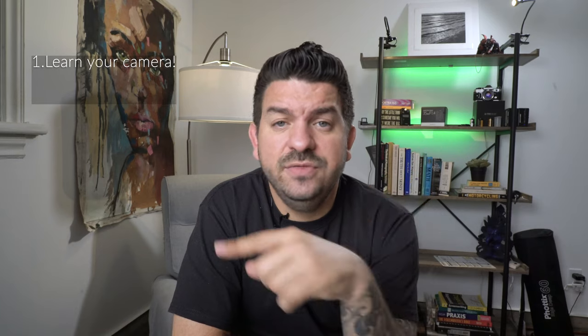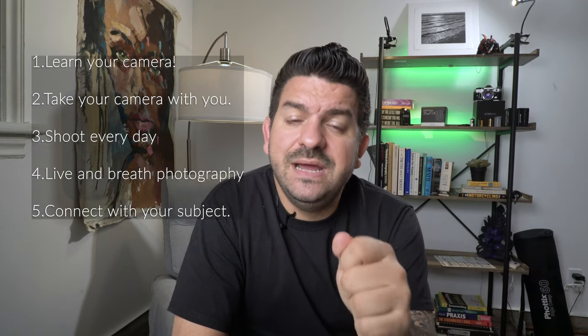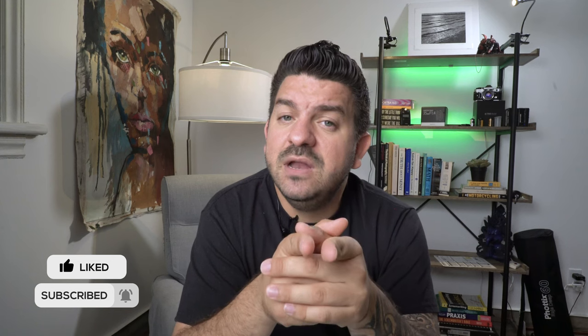Just to recap: number one, learn your camera inside and out. Take your camera with you everywhere. Shoot every single day. Live and breathe photography. Connect with your subject matter. There you go, folks — those are the five tips that will make you a better photographer today. That's all for this week. I hope you really enjoyed it. If you found this information helpful, please subscribe, like, and hit that bell for notifications on my next video. Make sure to tell a friend. If you know any documentaries on photography I should be watching, put a comment down below and I'll get back to you. Until next time, keep shooting y'all. Bye-bye.